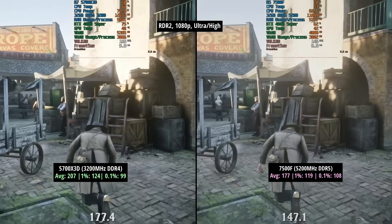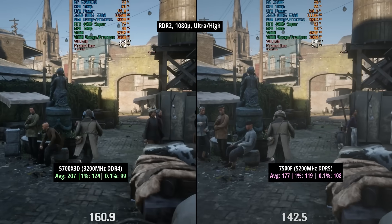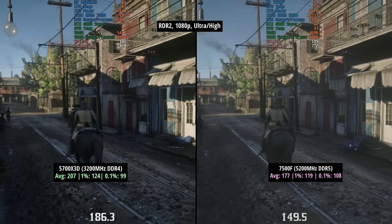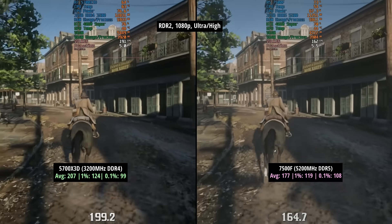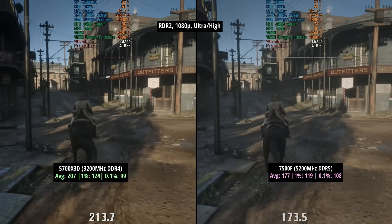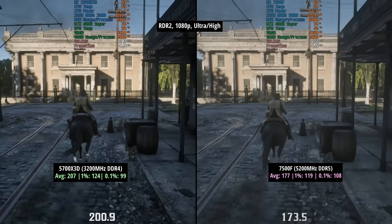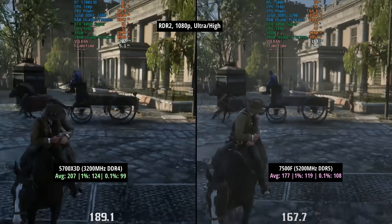In Red Dead Redemption 2, 207fps for the 5700X3D — this really likes the whole 3D part of the processor, a really good score for the benchmark run. 207 with a 1% low of 124 and a 0.1% low of 99. That said, our average was still 177 with the 7500F, so very good. The 1% low was 119 — quite close to the 5700X3D — and the 0.1% figure was 108 compared to 99, so a little smoother overall this time around.